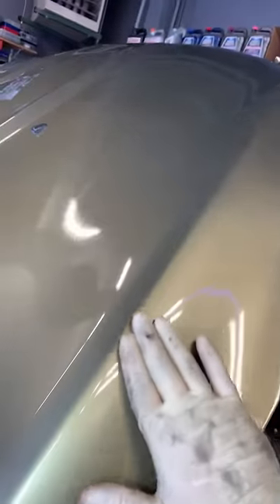Body shop fail, guys. We have the Sport Escape here that was clearly in an accident in the front end. I don't know how well you guys can see that, but there is orange peel all over and it's not factory.